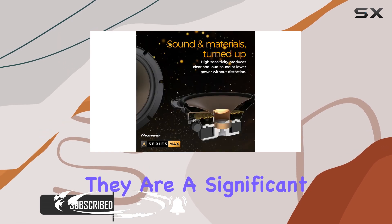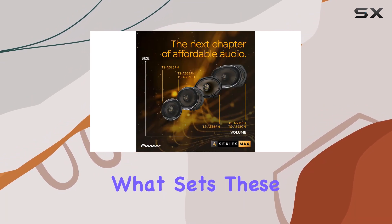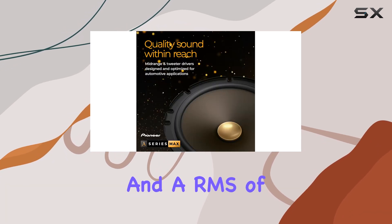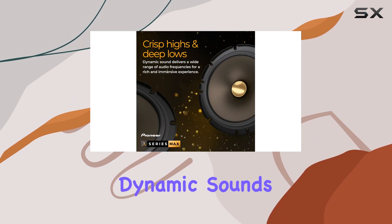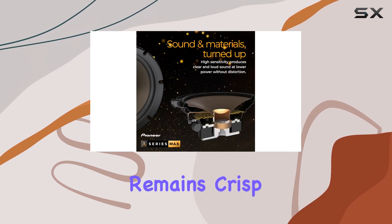They are a significant step up in both design and performance, aimed specifically at music enthusiasts looking for a clearer, more vibrant sound. What sets these speakers apart is their ability to handle a maximum power of 340 watts and RMS of 75 watts, which means they can produce loud, dynamic sounds without distortion.